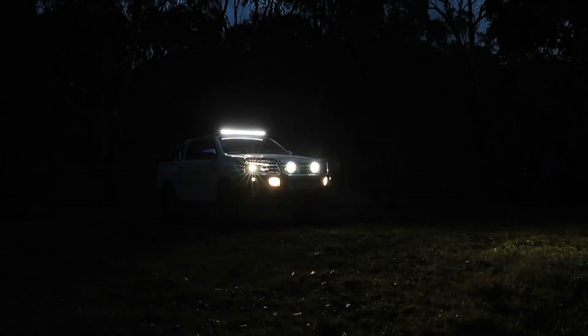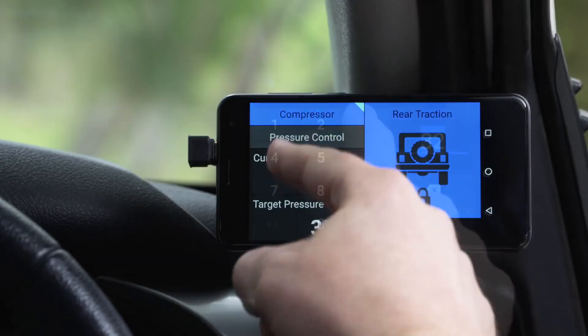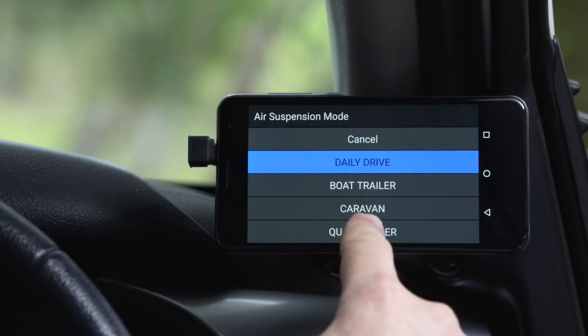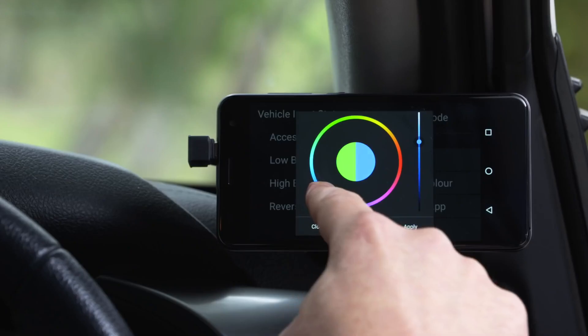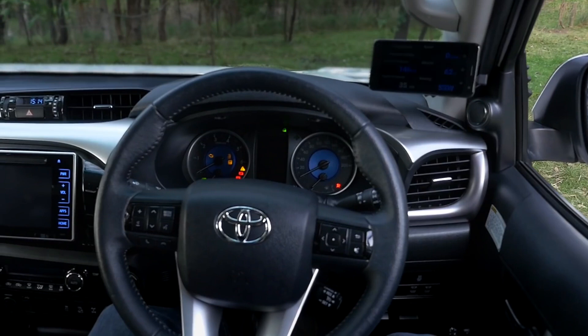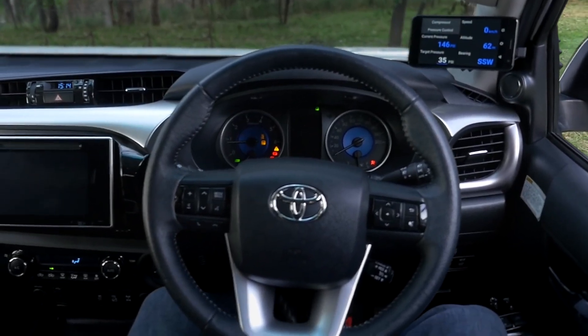The Lynx in this car has taken the place of nine different switches, three gauges, and over four different monitors. And it's controlled all those accessories from one central point of contact, without drilling one single hole in the dash, keeping the dashboard as clean and tidy as the day you bought the car.